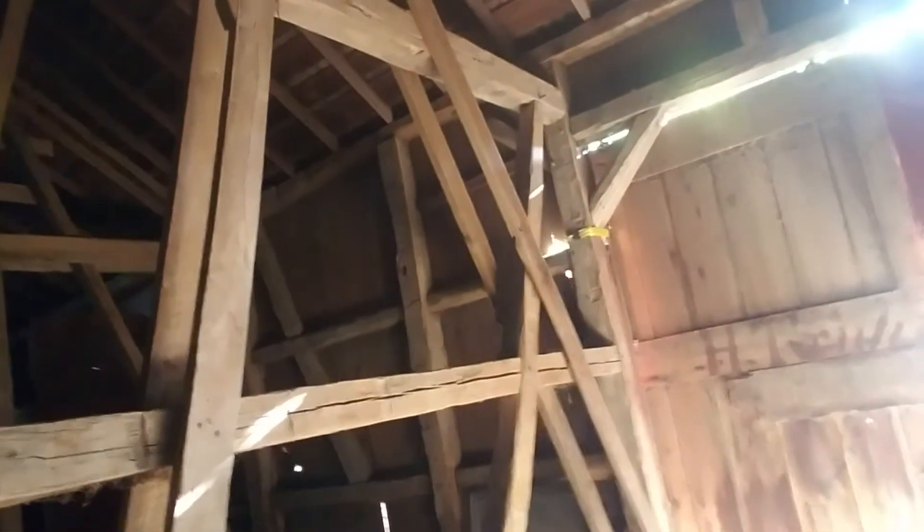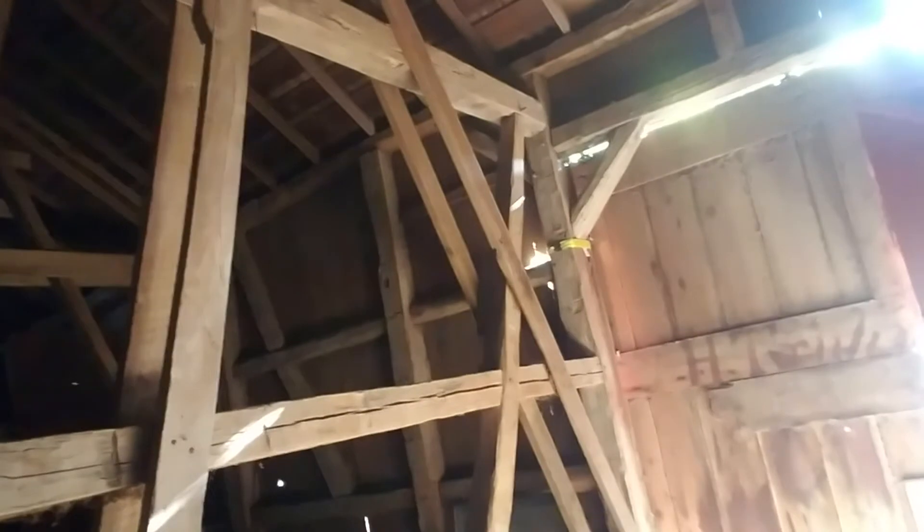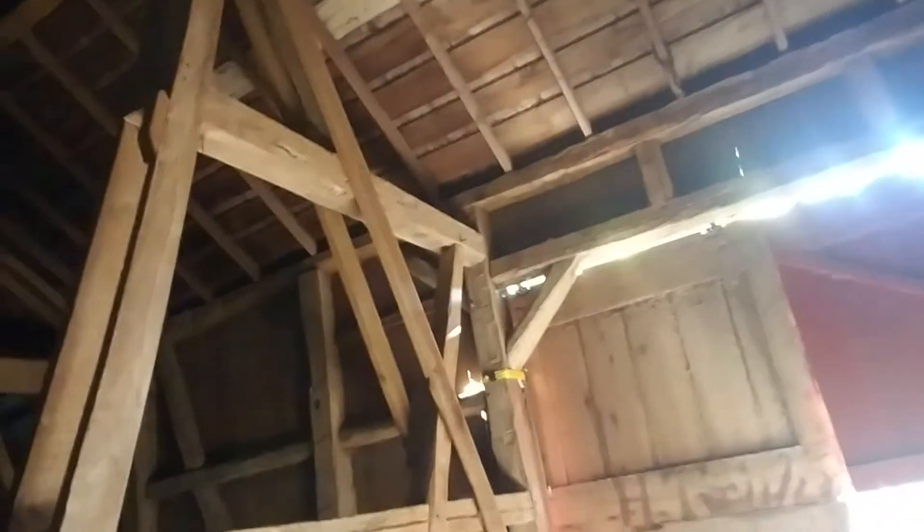We also have additional diagonal timbers supporting the center of the roof, coming down over here. Most of the weight that is on that wall is now being carried by these big diagonal timbers, and it's just amazing that it's only dropped about six inches at the eave.